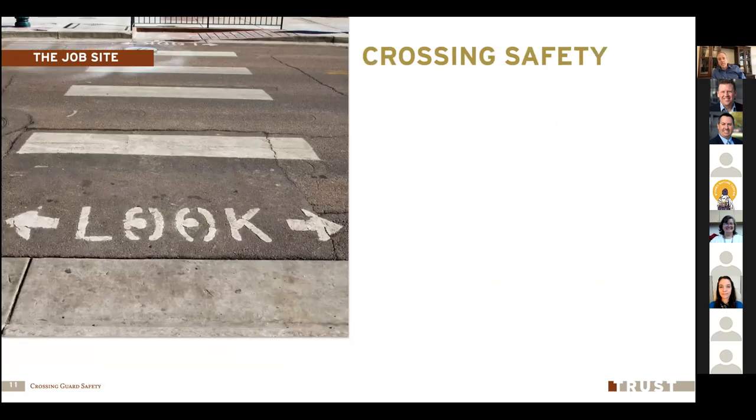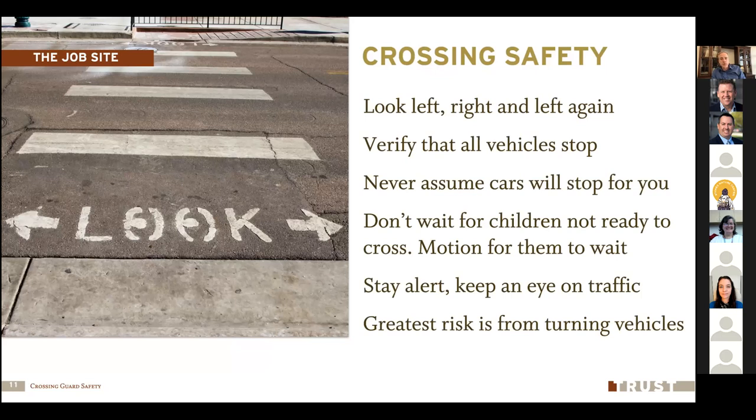When crossing your pedestrian traffic, we need to make sure we do this in a safe manner. Before entering the crosswalk, look left and look right for oncoming traffic. If it looks good, look back to the left again — that's the nearest traffic to you as you enter the crosswalk. Verify that all cars are stopped before you get out into the middle of the road, and definitely before you direct your pedestrians or children to come into the crosswalk.